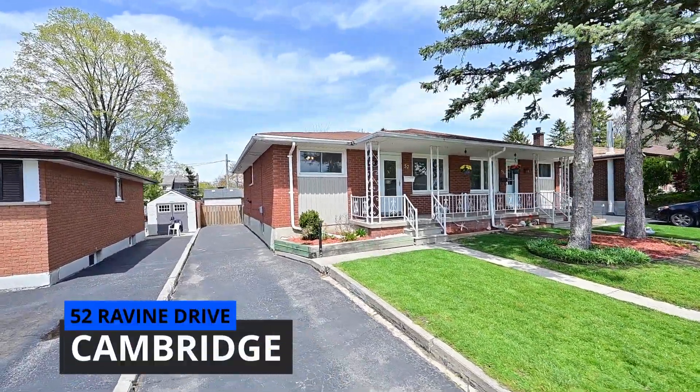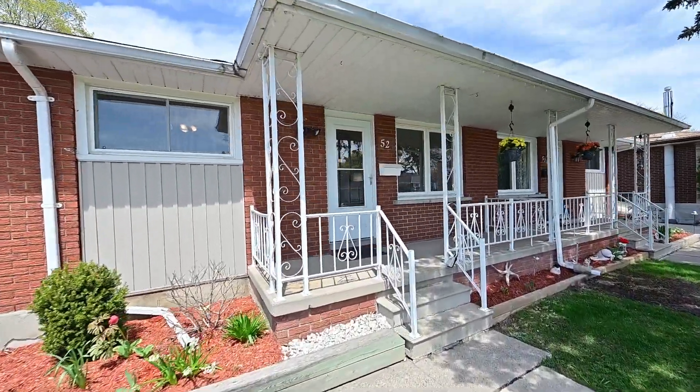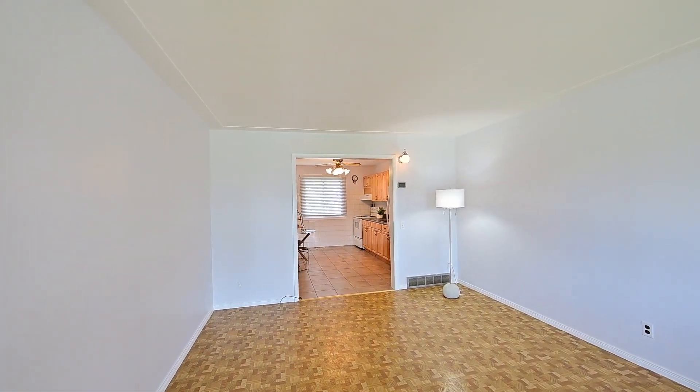This is a bungalow semi-detached home, freshly painted and featuring a large kitchen, two main floor bedrooms, and newer windows and doors.